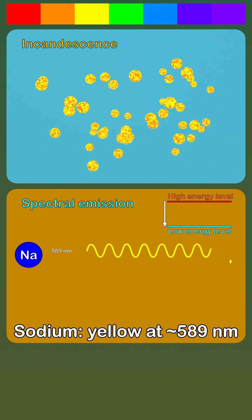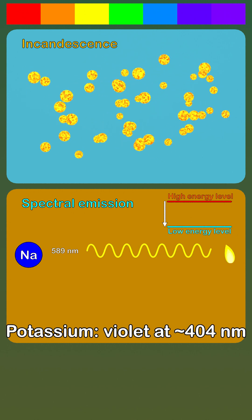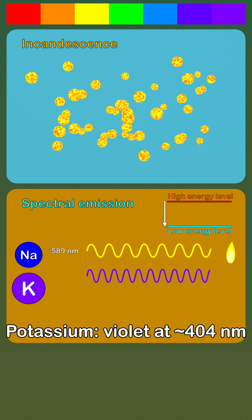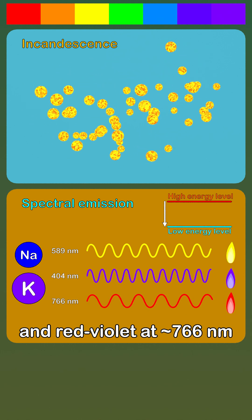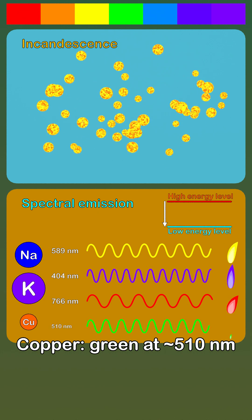For example, sodium produces yellow at approximately 589 nanometers. Potassium produces violet at approximately 404 nanometers, and red-violet at approximately 766 nanometers. Copper produces green at approximately 510 nanometers.